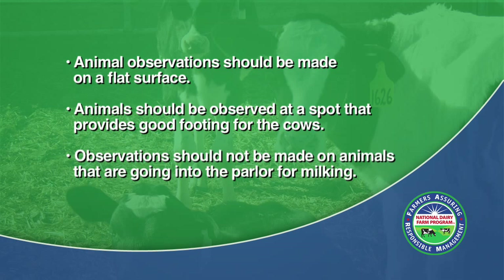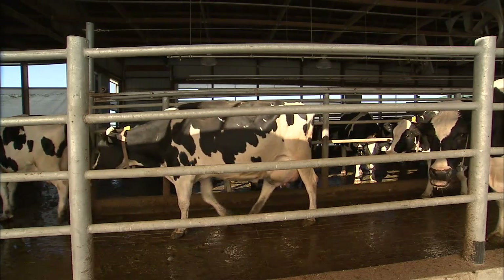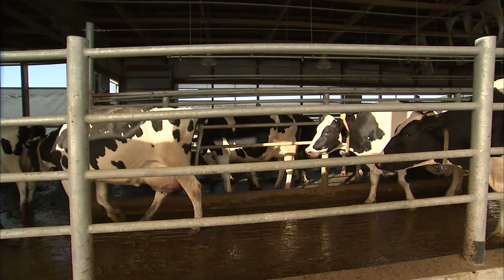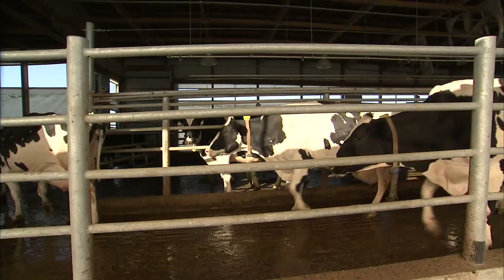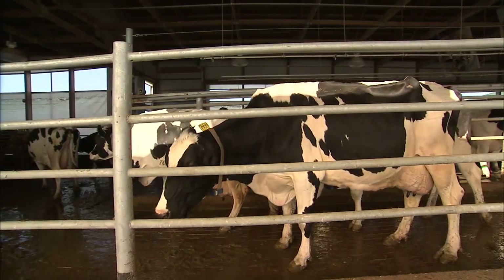Third, observations should not be made when animals are entering the parlor for milking, as a cow's gait can be influenced by a full udder. In order to evaluate the animals as accurately as possible, conduct the locomotion observation at the exit of the parlor. One of the best places to evaluate locomotion in a free stall barn is at the parlor exit, or if animals are housed in a tie stall barn, as cows are walking out of the barn for exercise.